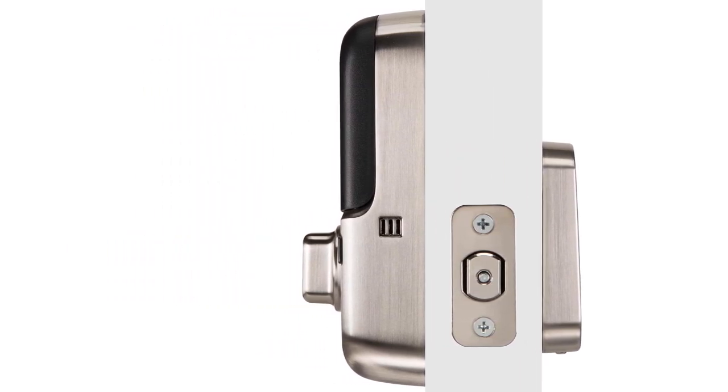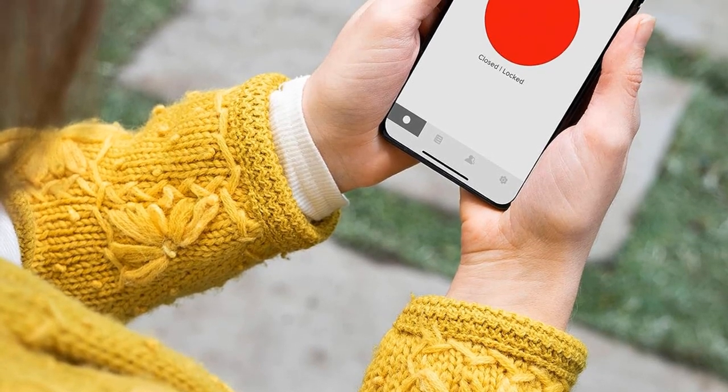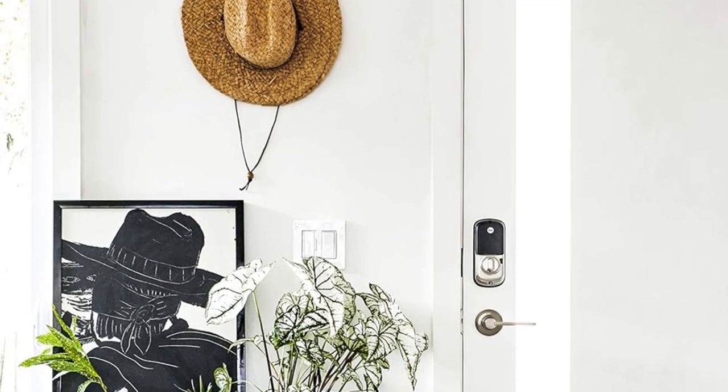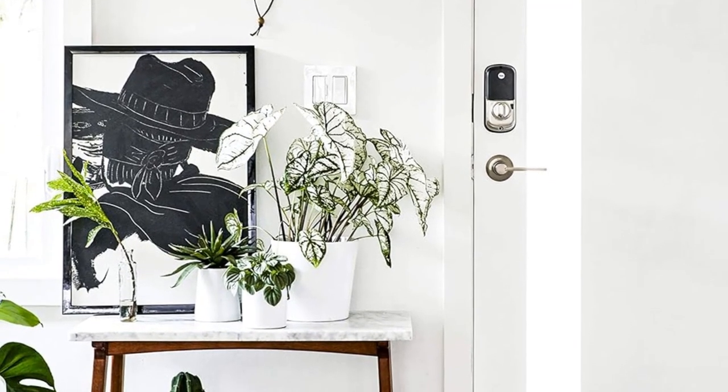This lock still features a keypad to allow you to manually enter a code, unlike our number 1 pick, and unlock a door if you don't have the auto-unlock features programmed in your app or are out without your phone. If your battery dies, you can use a 9V battery with your personal PIN to unlock your door.